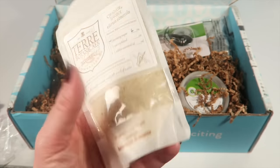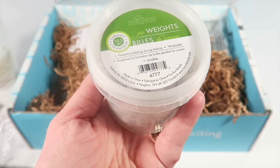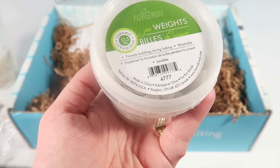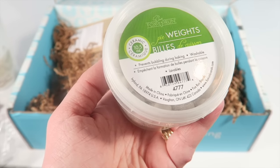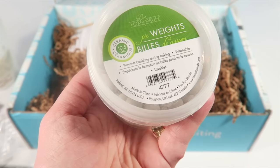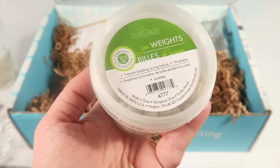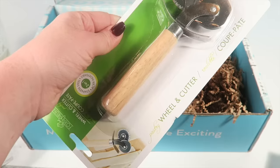This next item is ceramic pie weights from Fox Run. For all those times you need to blind bake an unfilled crust, use ceramic pie weights — they prevent pie and tart crusts from shrinking or blistering during baking by adding even heat and weight distribution. Just lay a piece of parchment paper on your pie crust and pour the weights on top. Reuse them again and again by storing in a jar in a cool, dry place.